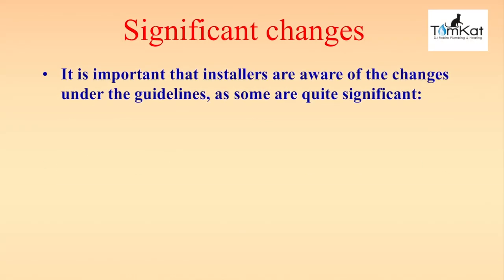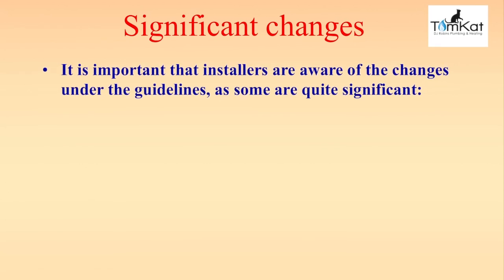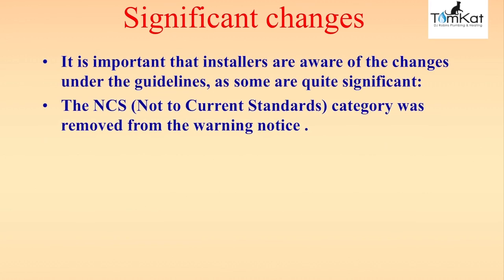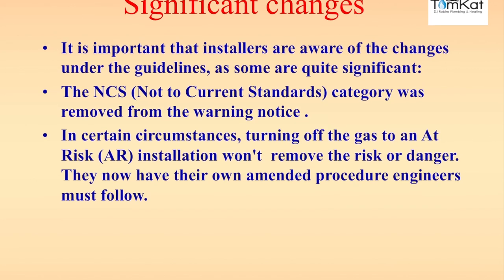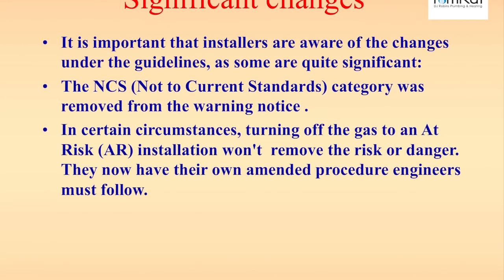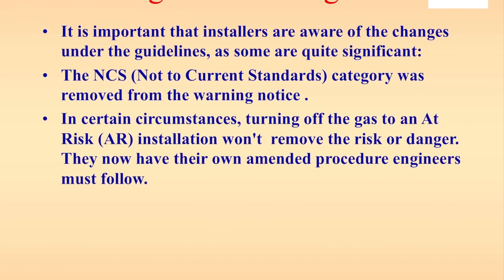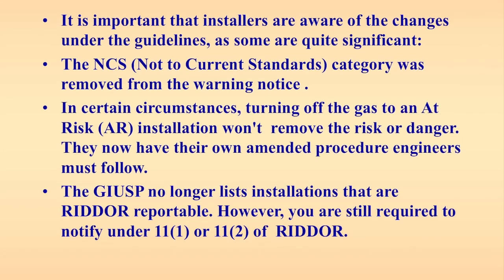Significant changes: it is important that installers are aware of the changes under the guidelines, as some of them are quite significant. The not to current standards category was removed from the warning notice, and in certain circumstances turning off the gas in an at risk situation won't remove the risk of danger — so they now have their own amended procedure that engineers must follow.